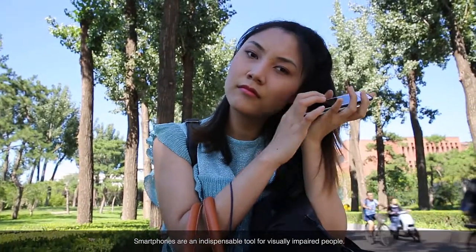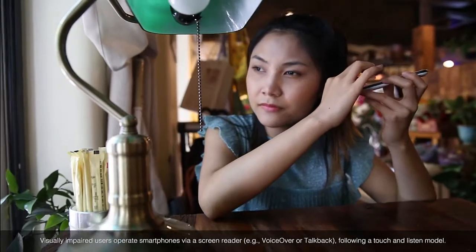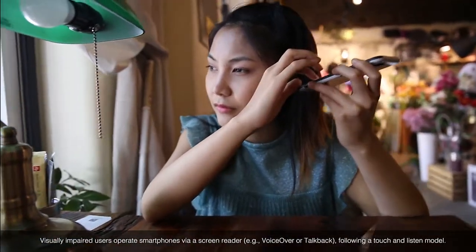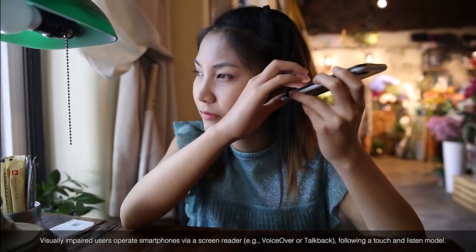Smartphones are an indispensable tool for visually impaired people. Visually impaired users operate smartphones via a screen reader, for example, VoiceOver or TalkBack, following a touch and listen model.